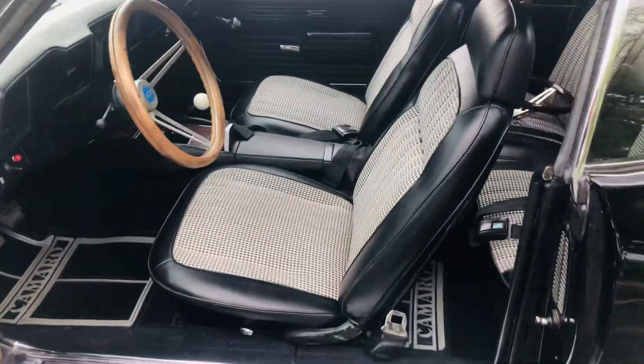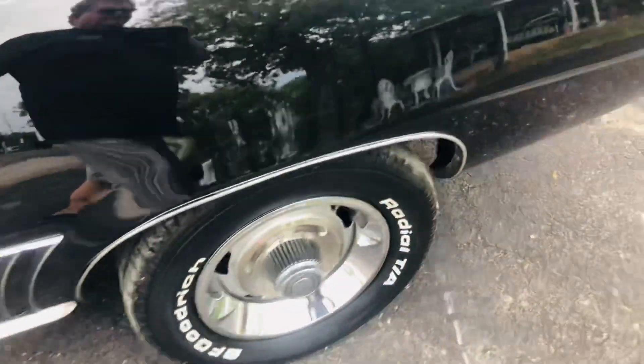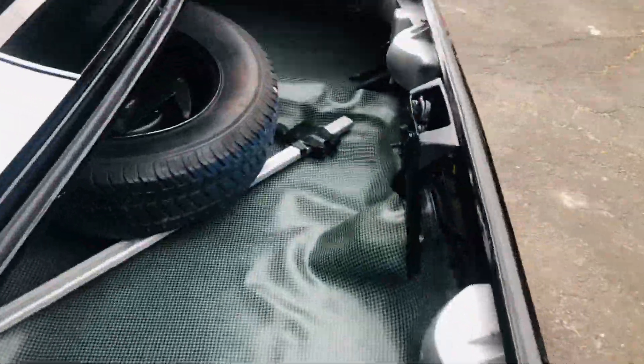Shifts like butter and runs down the road super smooth. Beautiful car — it's got a spare, hand jack, and it's very solid inside and out. No issues.